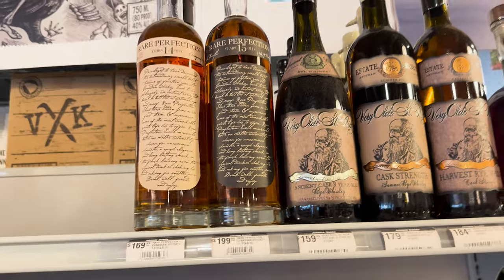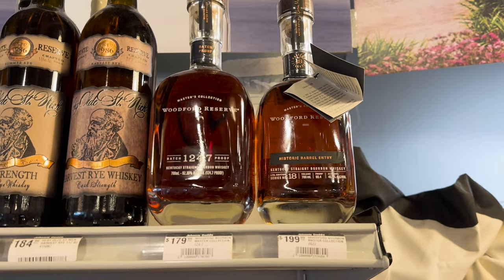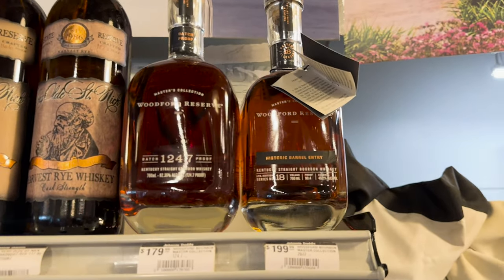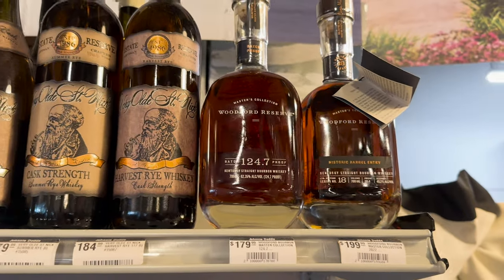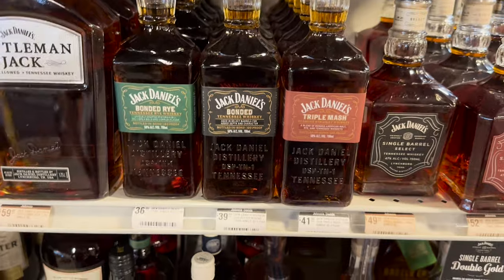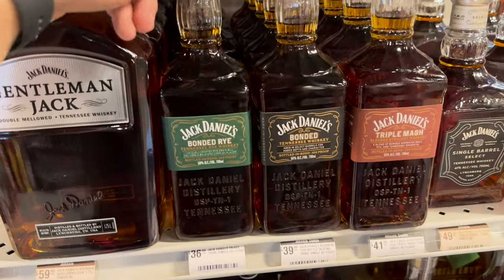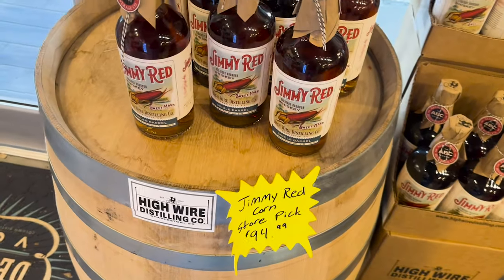Rare Perfection 15-year and Woodford Reserve Batch and Historic Barrel Entry at 90.4 proof. I assume this one is older than this one. If any of y'all are still looking for a good rye, I cannot recommend this enough — the Jack Daniel's Bonded Rye is really good.